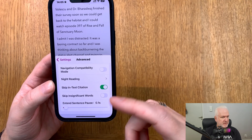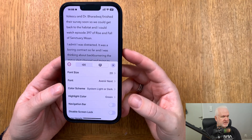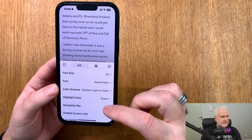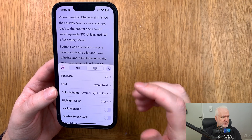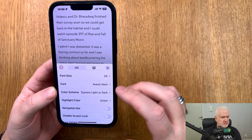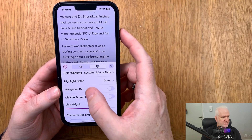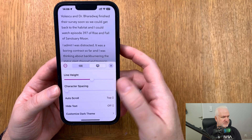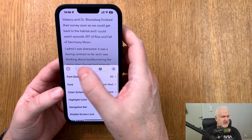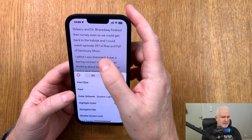Extended sentence pause is great to have — you can set a longer pause between sentences. There are also settings for the text: you can choose different fonts, colors, highlight color, navigation bar, screen lock, line height, and a lot more.